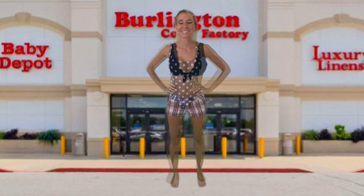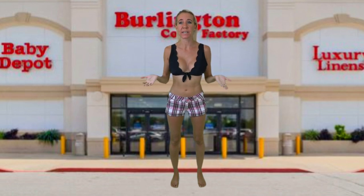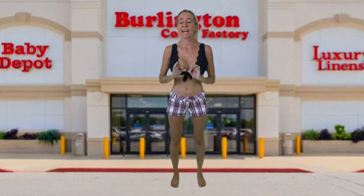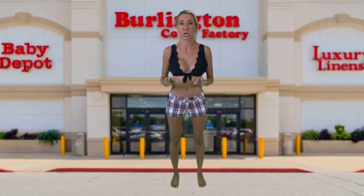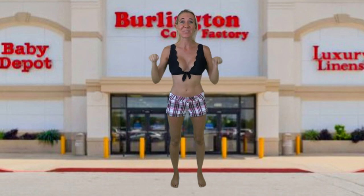All right everybody, I'm going to end our video here. I hope you enjoyed it. Burlington has a limited swimsuit selection, but the bathing suits I found I really enjoyed showing you and trying on. The other great thing is the prices — you get designer items at a discount, which is amazing. Don't forget to smash the thumbs up button and don't forget to subscribe. Bye!